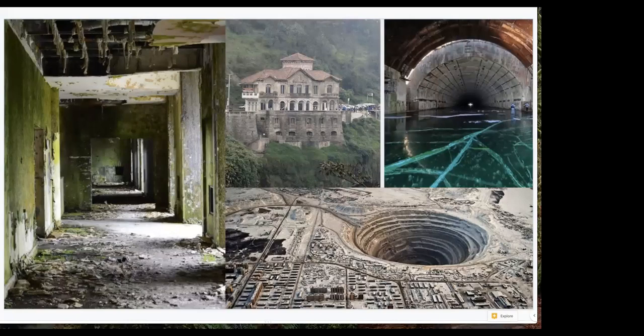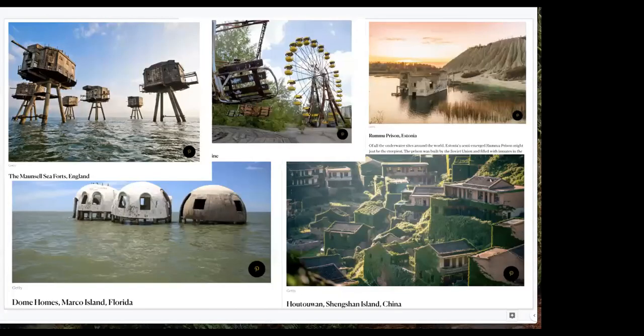When I'm traveling around the world, I'm always looking for where nature is taking stuff back and what structures withstand the test of time. As humans, we are builders — it's like written into our DNA.